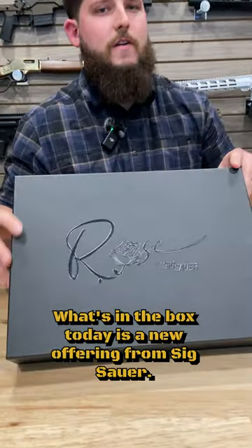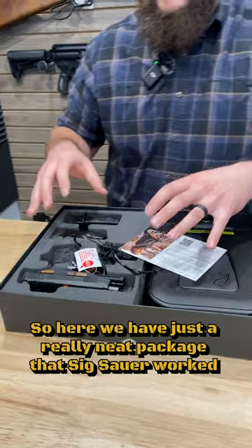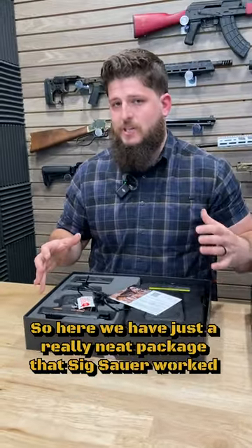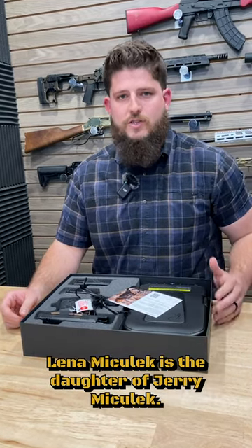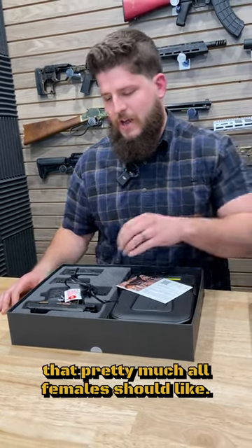What's in the box today is a new offering from Sig Sauer — this is the Rose. Here we have a really neat package that Sig Sauer worked with Lena Miculek on. Lena Miculek is the daughter of Jerry Miculek. She worked with Sig to put together a package that pretty much all females should like.